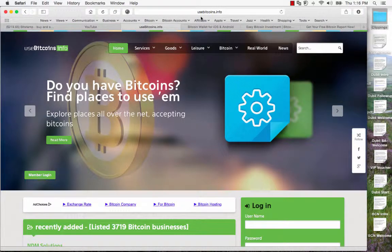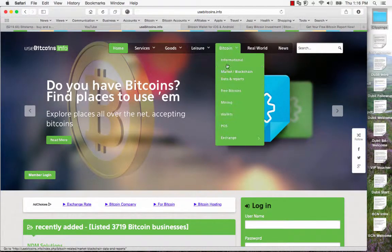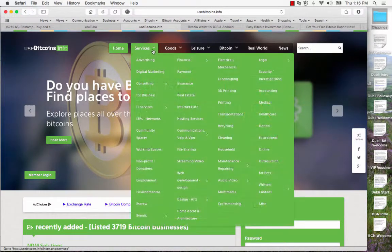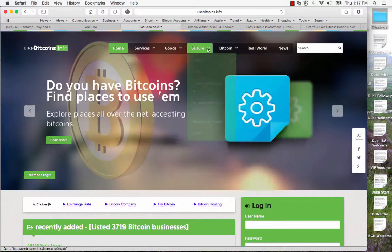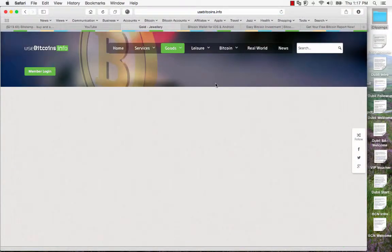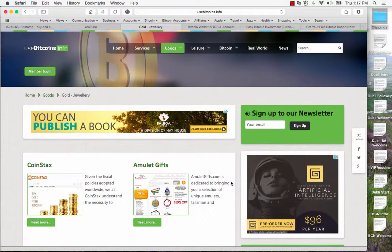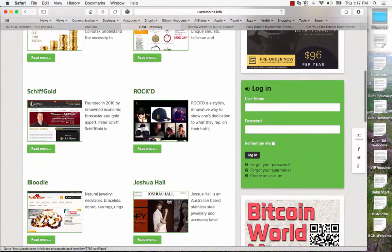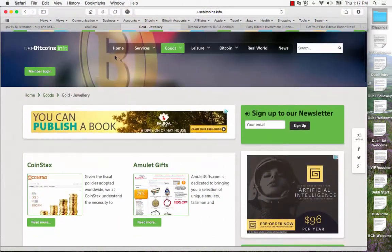This website you're looking at here is usebitcoins.info. This is a great little website because it lists everything in categories — services, goods, leisure and so forth. I won't go through them all of course, but let's have a look at gold. You just pick the category that you're interested in and then you'll be able to check out who is offering goods and services payable by Bitcoin. These are mostly online services. Here's Peter Schiff's Gold for example, and you can browse through these at your leisure.